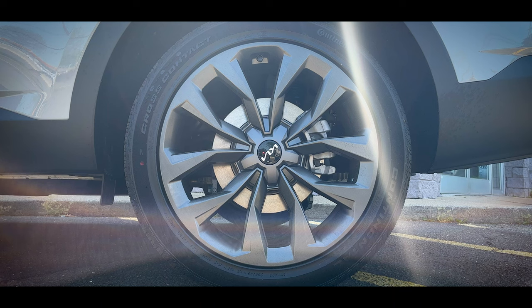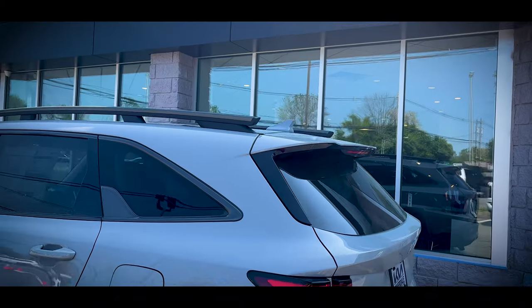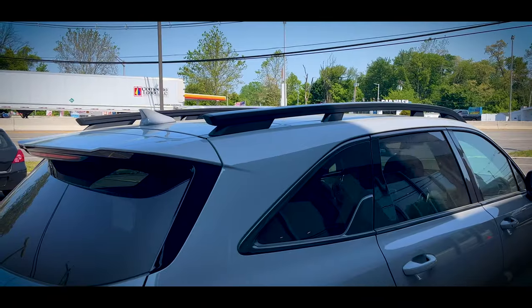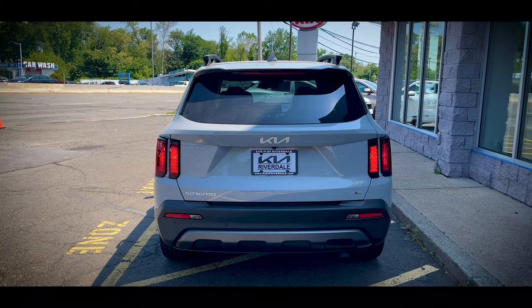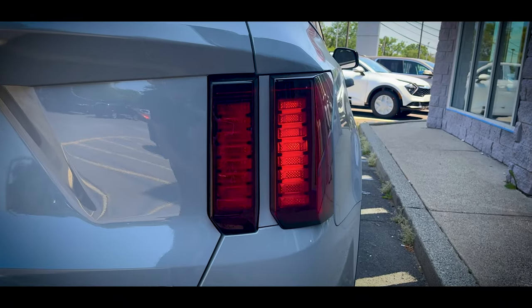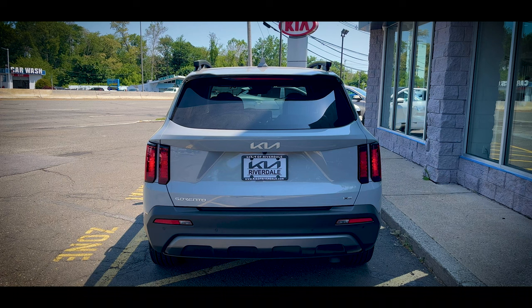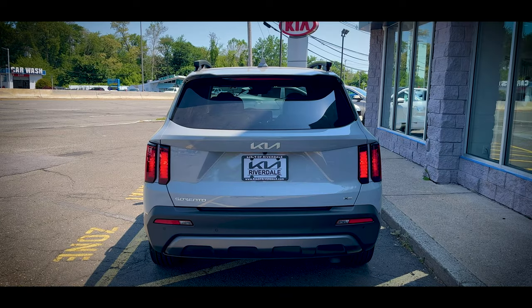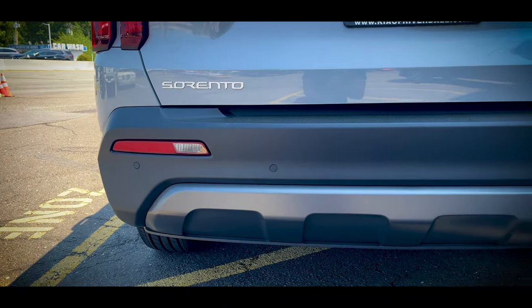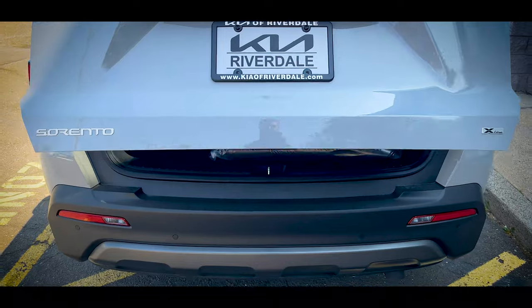The tires are 255-45 Continental Cross Contact all-season tires. Turning to the rear, that boxy aesthetic continues. At the very top is a mini trunk lid spoiler that extends out from the roof, and underneath they were able to hide the rear windshield wiper, which really cleans up the look of the rear glass. This split taillight housing has a very squared off shape. These lights are halogen bulb with incandescent turn signals, so you'll have to step up to the SX to get full LED. That sharp crease from the side profile wraps along the top of the taillights and extends across the entire rear. The rear has a very sculpted look with a big concave in the middle of the rear liftgate. The bumper is finished in flat black and has integrated reflectors along with the reverse lights, and at the very bottom is a gunmetal skid plate.